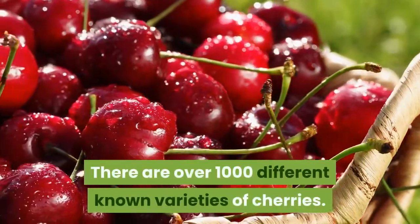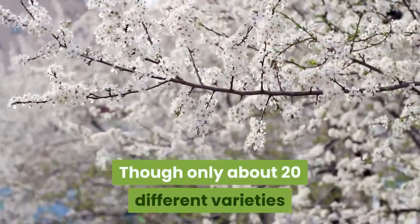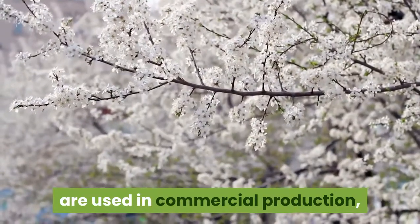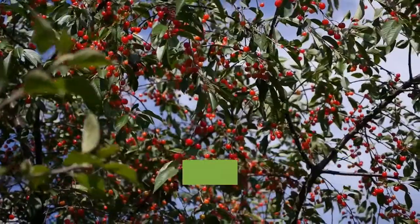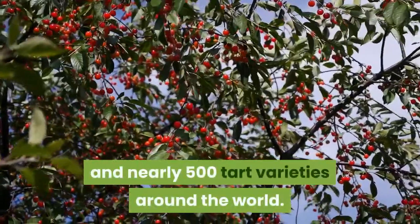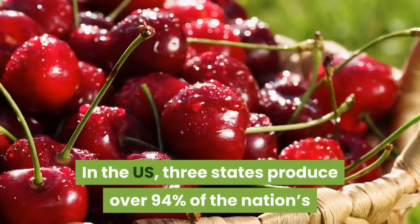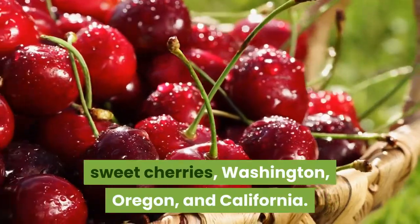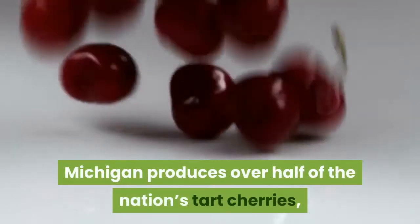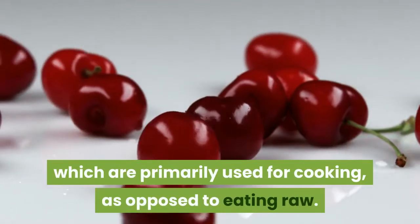There are over 1,000 different known varieties of cherries, though only about 20 different varieties are used in commercial production. Cherries are available in over 500 different sweet varieties and nearly 500 tart varieties around the world. In the U.S., three states produce over 94% of the nation's sweet cherries: Washington, Oregon, and California. Michigan produces over half of the nation's tart cherries, which are primarily used for cooking as opposed to eating raw.